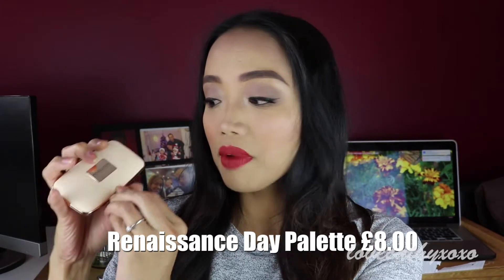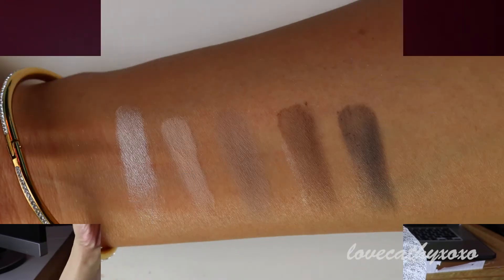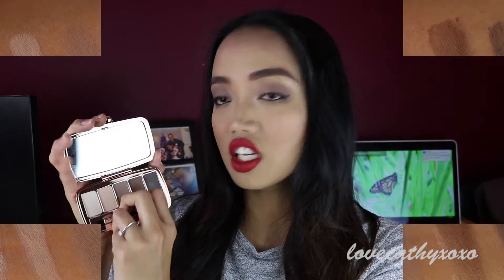Going back to the Day palette — the packaging is the same as the face Glow palette. If you open it, you get five matte eyeshadows, a decent-sized mirror, and a double-ended brush, which I'm probably not going to use. This is actually what I'm wearing on my eyes today. I used three shades: the paler shade, the bony shade — I think it's called taupe — and a lighter brown.